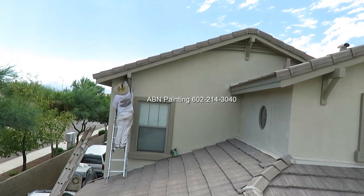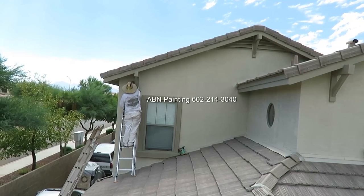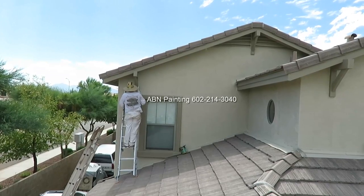This video by EBN Painting shows how we reach the very top of the house if it is two-story high. Sometimes homeowners of two-story homes ask us how do you guys reach to the very top.